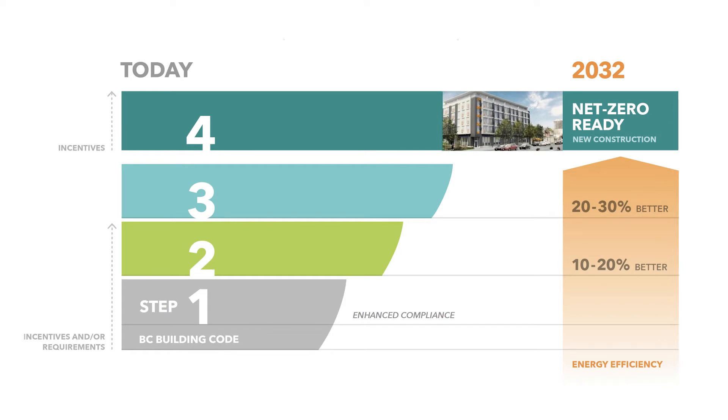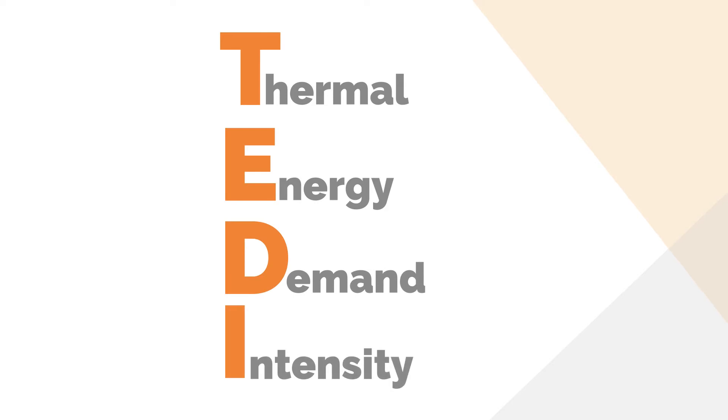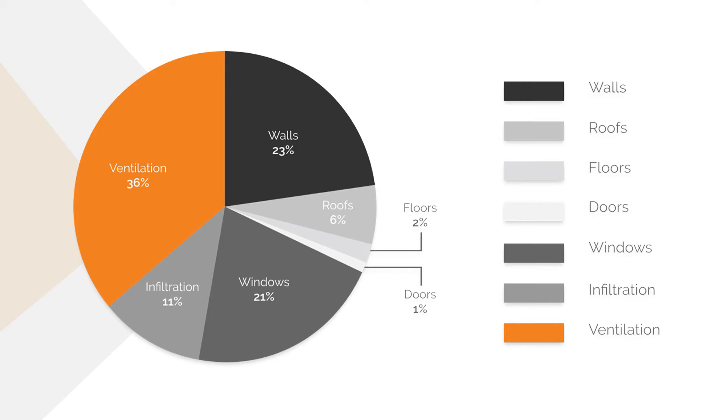If you're watching this, you're probably familiar with the BC Step Code and have likely heard of the acronym TEDDY. TEDDY is defined as the annual heat loss from a building's envelope and ventilation after accounting for all passive heat gains and losses. It is represented as a unit rate per square meter.